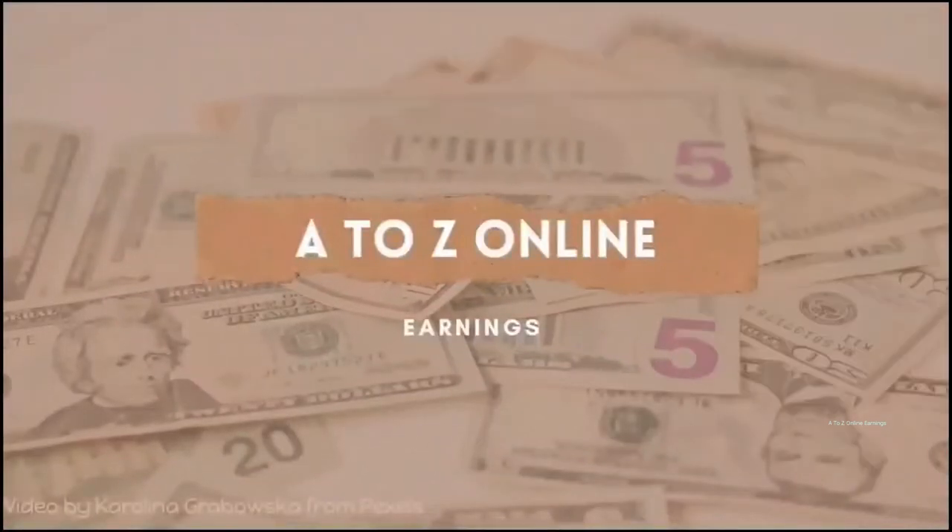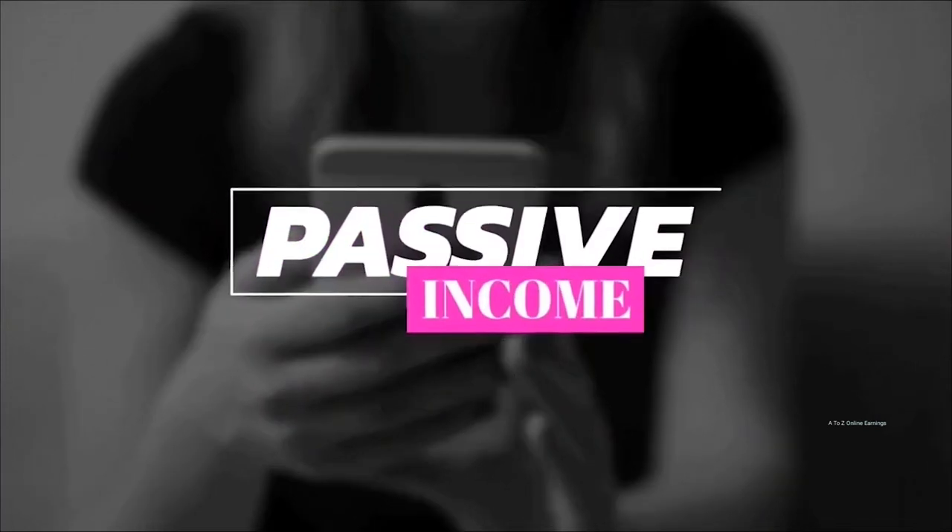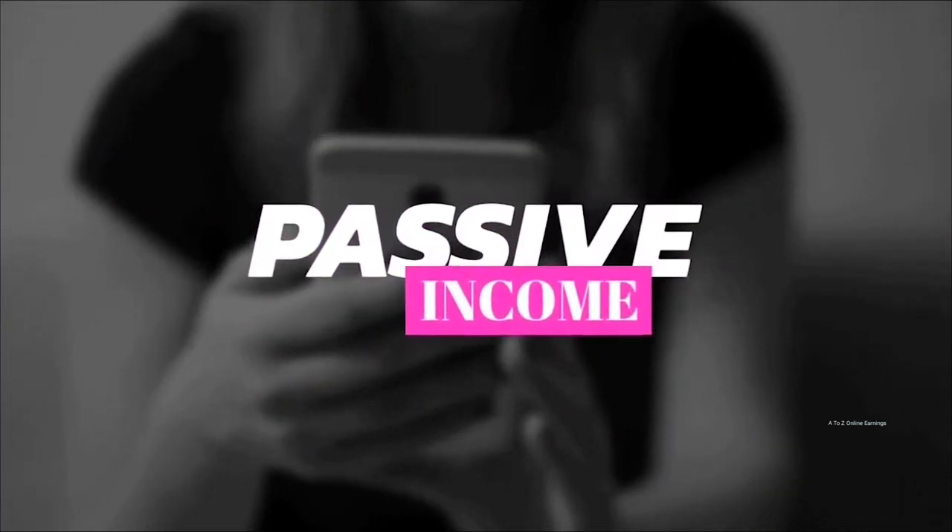Hi friends, welcome to A2Z Online Earnings channel. Today in this video I am going to share information about the 10 best applications that will help you to earn passive income.